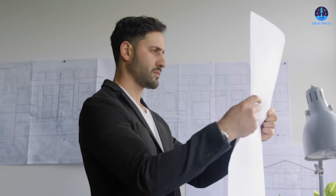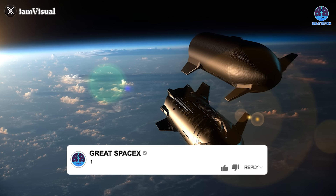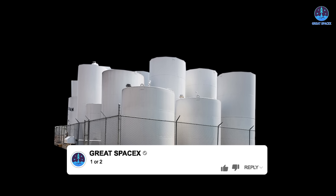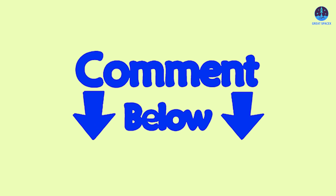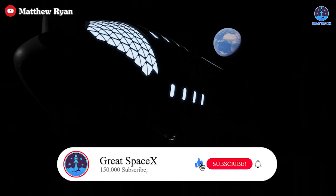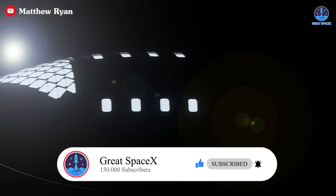Which method do you think would be more suitable for SpaceX's long-term ambitions? Reply with 1 if you believe the direct connection method is the better choice, or 2 if you think a dedicated fuel depot is the way to go. If you have another idea, feel free to share your thoughts in the comments section. Don't forget to like the video and subscribe to stay updated on SpaceX's groundbreaking journey to the stars.